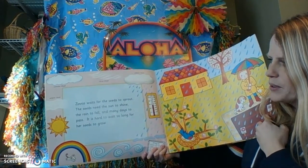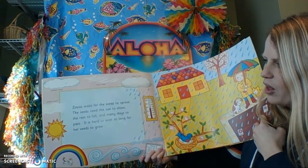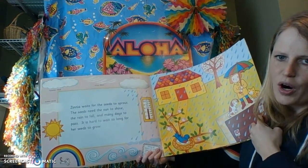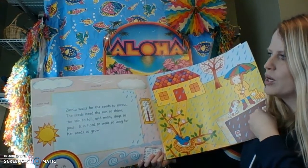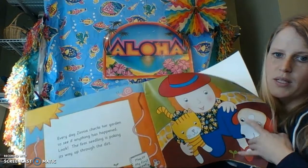Zinnia waits for the seeds to sprout. The seeds need the sun to shine, the rain to fall, and many days to pass. It is hard to wait so long for her seeds to grow. Sprout means they are just starting to come up out of the ground — so far they have not done that yet, because they need more than one day.